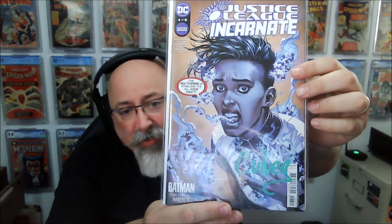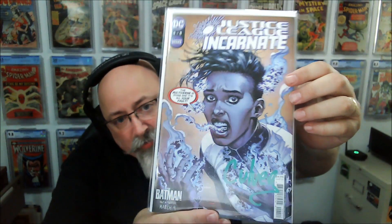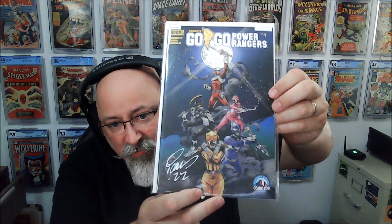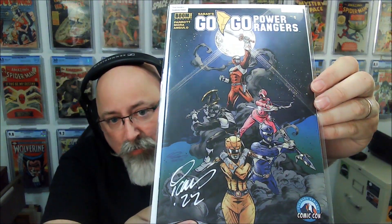Alright, let's put that out of the way. First up from Box 33 — Justice League Incarnate issue 4 of 5, signed by Dennis Culver again. The multiverse is dying and it's all your fault. And then — Go Go Power Rangers! This is an exclusive variant, issue number 1, by Ian Nichols, the featured artist. Hot book, hot title that's really gotten great.